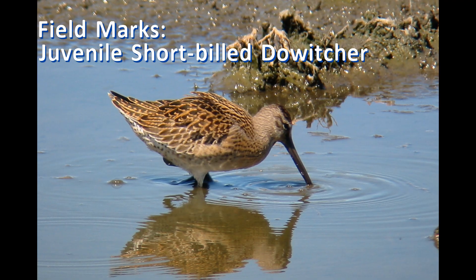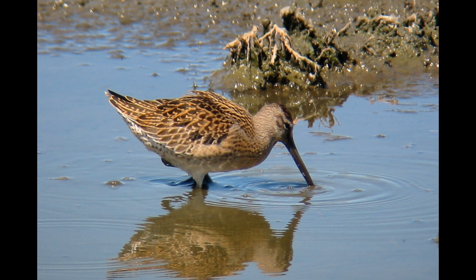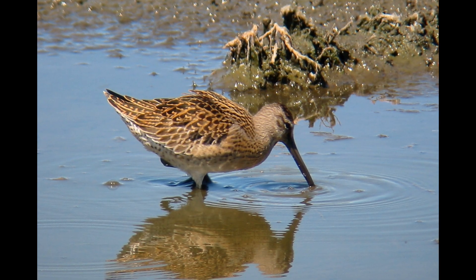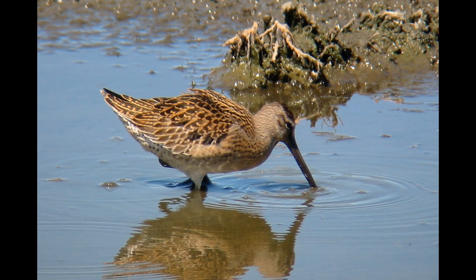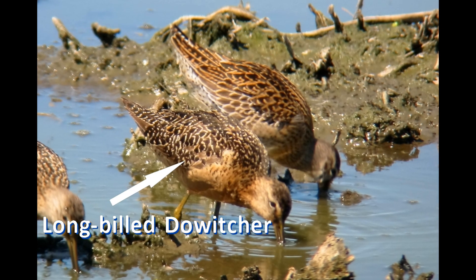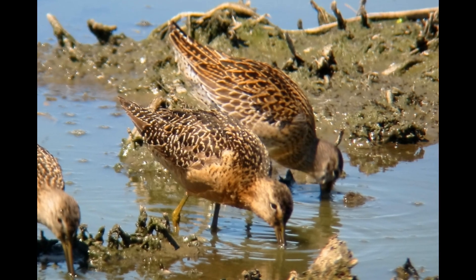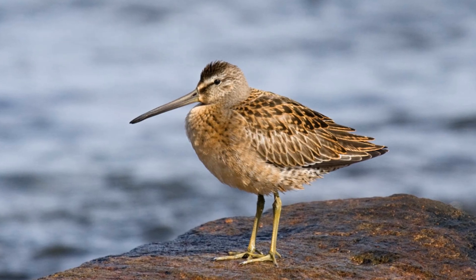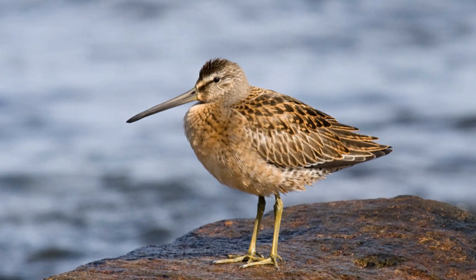Juvenile short-billed dowitchers are very colorful. The black feathers on the back, scapulars, and upper wing coverts are broadly edged with a bright honey orange color. Look at how this juvenile short-billed dowitcher stands out from this worn breeding adult long-billed dowitcher. And remember, the diagnostic mark is the internal cinnamon swirls within the black tertials.